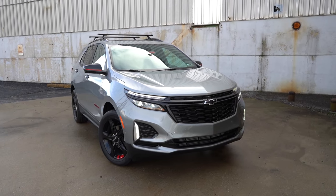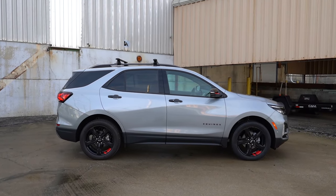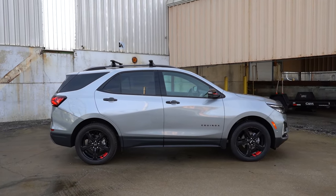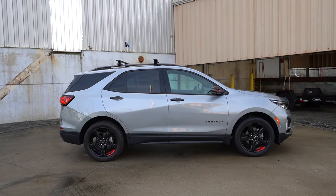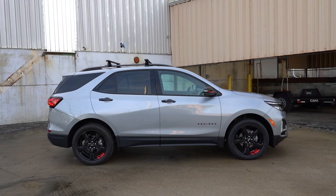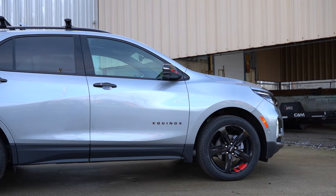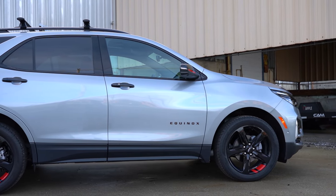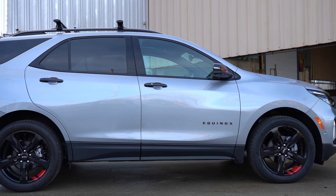Around to the side — roof rails come on the RS and Premier trim levels. We do have the Red Line Package on this one, which goes for $895. That accounts for all the red accents like on the wheels, the Equinox lettering on the side, and the side mirrors. Equinox lettering is found on the front door — typical Chevy fashion, and I definitely like that.